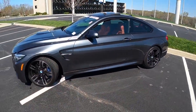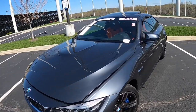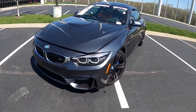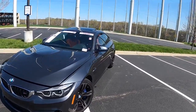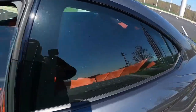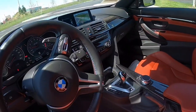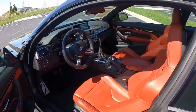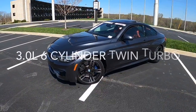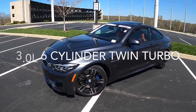Most of you guys know a lot of these cars are coming off lease now, especially after the refresh design which happened in 2017, where they updated the headlights and taillights. Also on the seats — on the 2014 to 2016 it just said 'M,' and now it says 'M4.' You also get an updated iDrive. Overall, it has 425 horsepower and 406 pound-feet of torque, and that's been consistent from 2014 to the newer 2020 model.